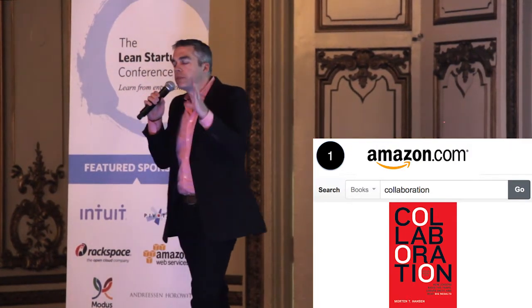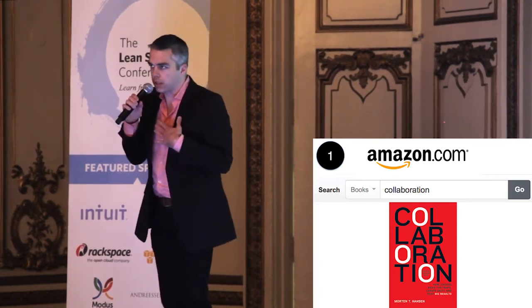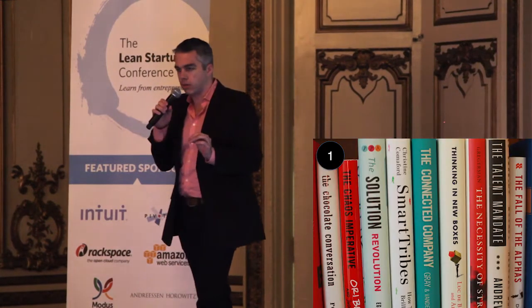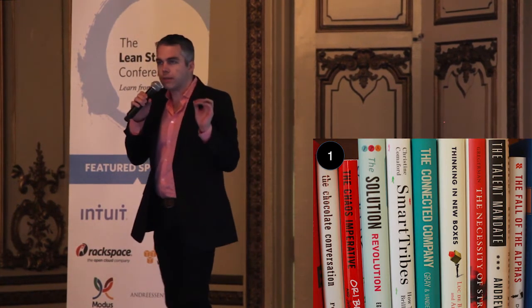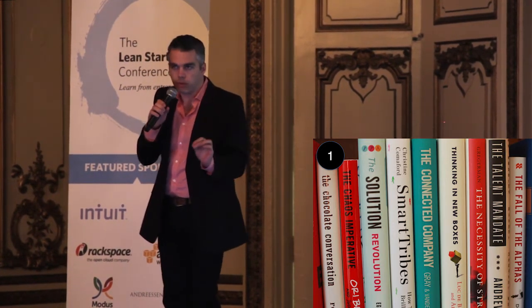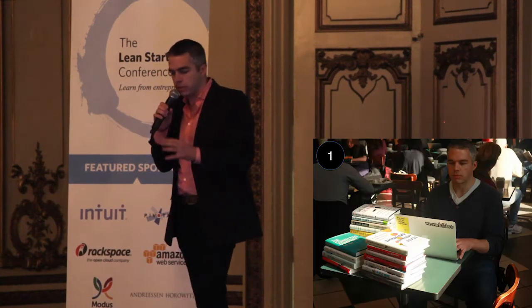Go to Amazon.com and type in a word that is relevant to your startup. My startup is all about innovation and collaboration in big companies, so I type in 'collaboration.' There's even a book called Collaboration. Use Amazon's algorithms to find other relevant books, then go to the physical bookstore. You have to find the actual physical books. Find all of them — relevant books, books by the same author. Take them all over to a table.